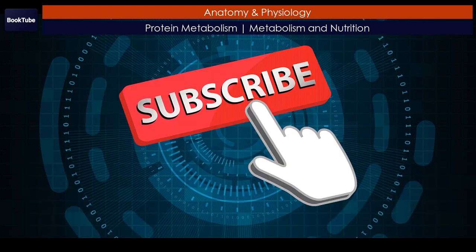Make sure to like and subscribe to receive notifications for all new content.